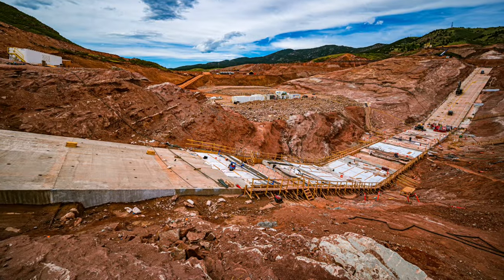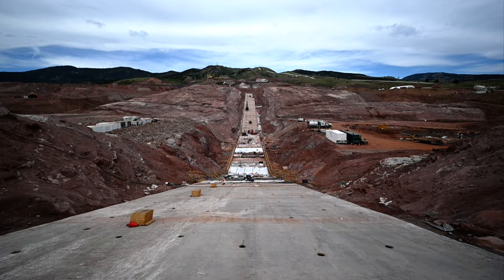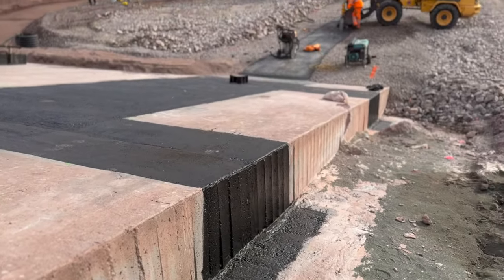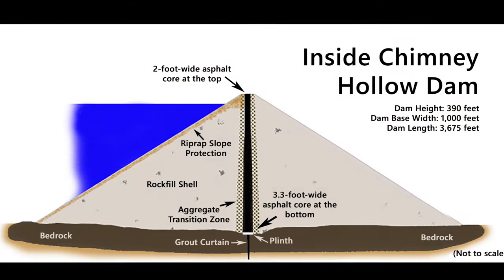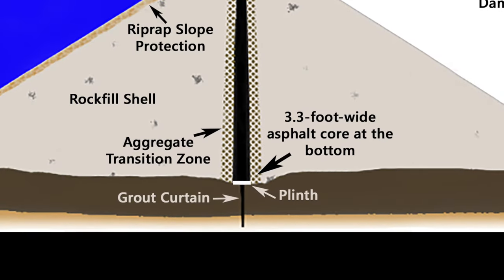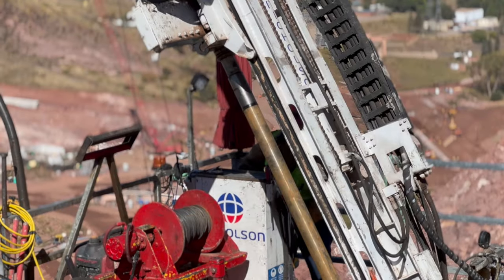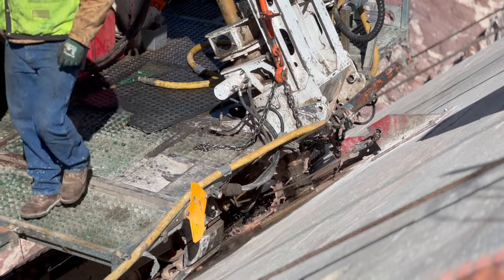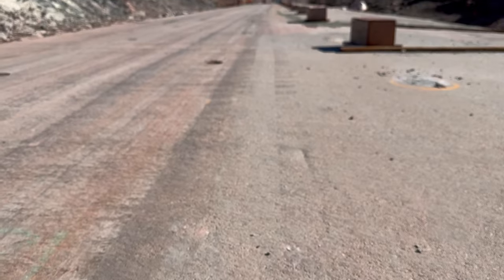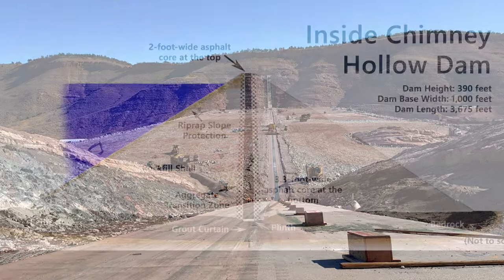The plinth of the dam is a one-foot-six-inch concrete slab. It stretches right down the center line of the dam — a very important feature that ties the subgrade of the dam into the dam. The plinth at Chidney Hollow is really the joint between our foundation, our grout curtain, and the main dam embankment. It enables us to pump pressurized grout into the foundation, seal off the foundation for seepage, and then that connects directly to the asphalt core so that we have an impermeable water barrier all the way through the embankment and the foundation of the dam.